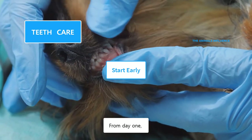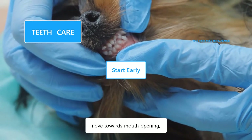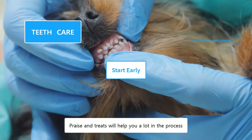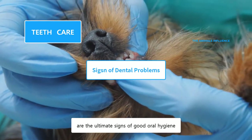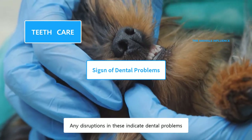From day one, make them comfortable with mouth touching, then slowly and gradually move towards mouth opening, rubbing their teeth with fingers, etc. Praise and treats will help you a lot in the process. White teeth, pink gums, and a fresh smell are the ultimate signs of good oral hygiene. Any disruptions in these indicate dental problems.